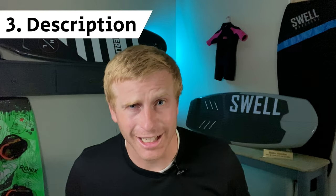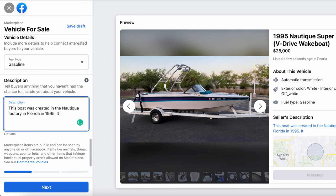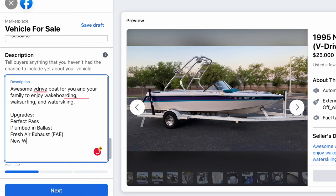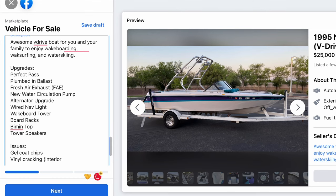Third, write up a nice and accurate description. Think of it like a dating profile — you don't want your whole life story there, but you also don't just want a one-liner either. Remember, you want to build trust with your potential buyers. Just remember to highlight any upgrades on your boat, along with any of the problems that it might have.